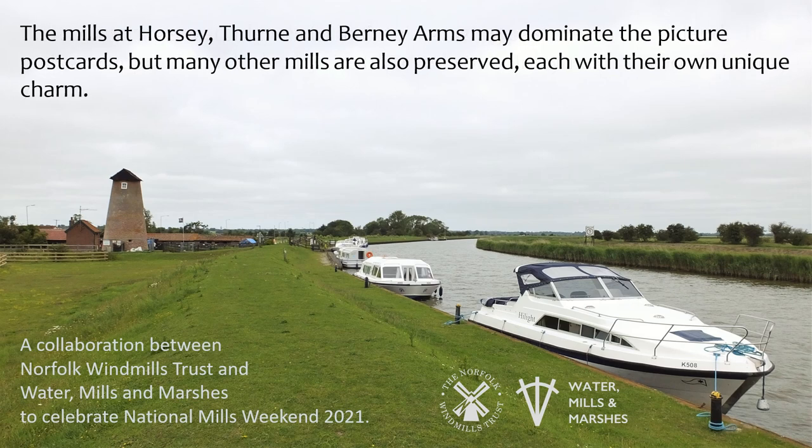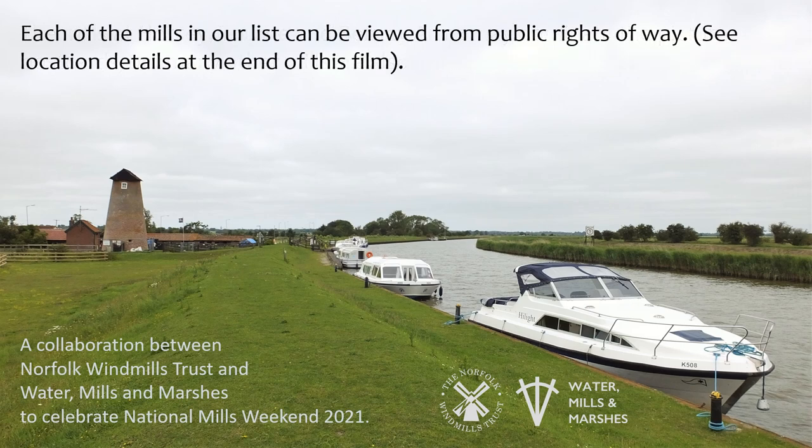The mills at Horsey, Thurn and Burney Arms may dominate the picture postcards, but many other mills are also preserved, each with their own unique charm. Each of the mills in our list can be viewed from public rights of way.